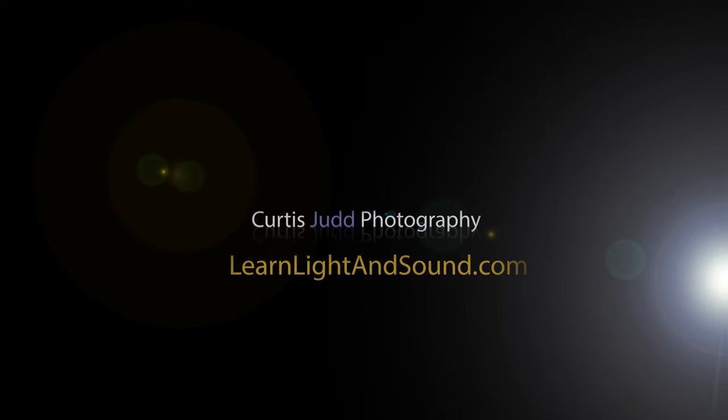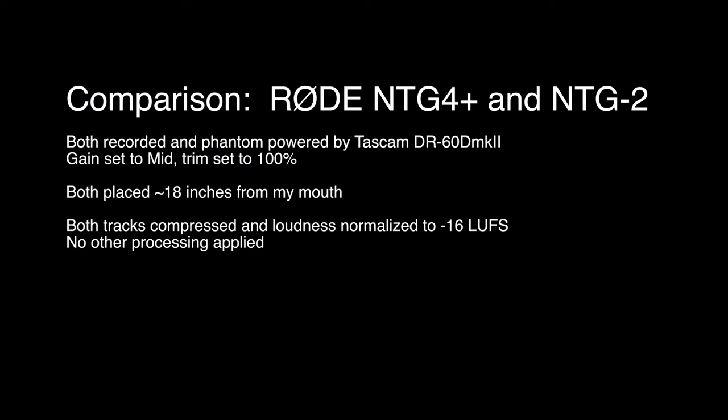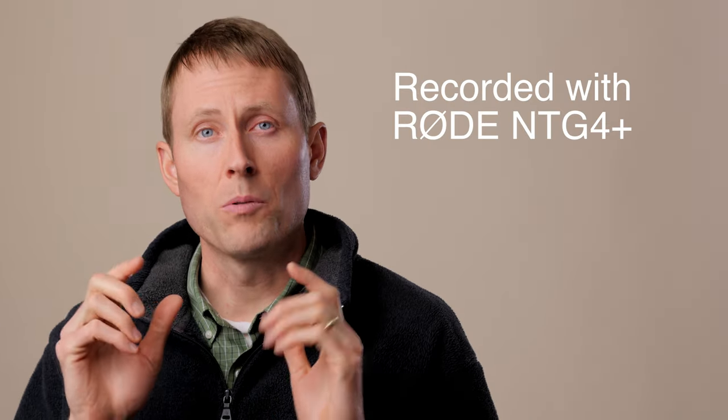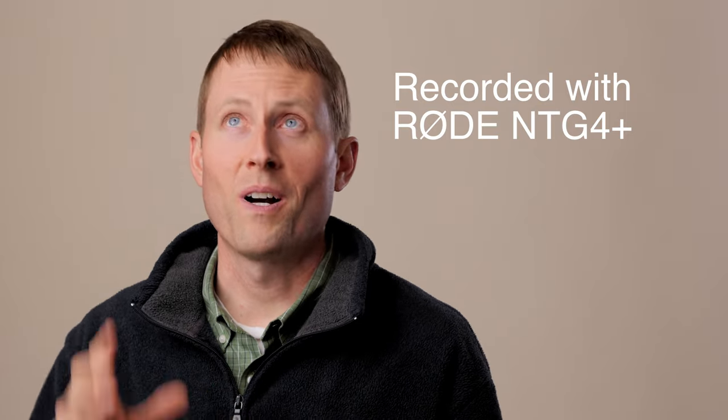This will be just a quick initial test of the Rode NTG4 Plus shotgun mic. This will just be an initial test — I will do a full review in the coming weeks. I need to get a little bit more experience with it, but it took a while for me to get this, and I was away at the National Association of Broadcasters show in Las Vegas.